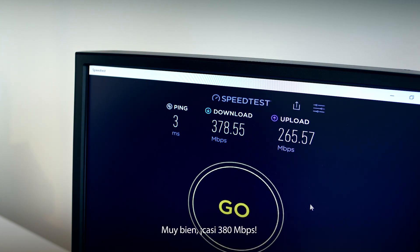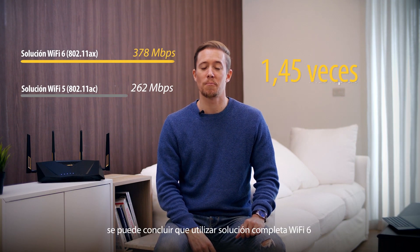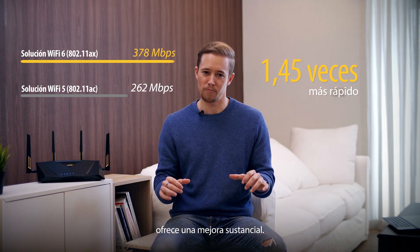All righty, so that's almost 380 Mbps. Quite good, right? From the testing we have done, you can see that with a complete Wi-Fi 6 solution it's a substantial improvement.